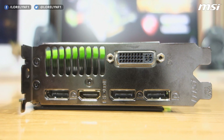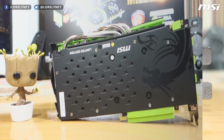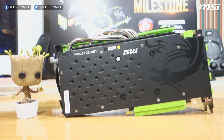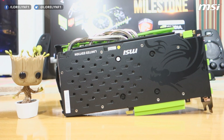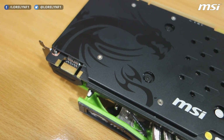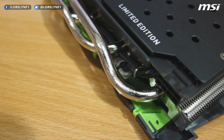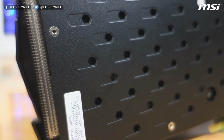Taking a look at the rear I/O, we have a single DVI, single HDMI, 3 DisplayPorts, and some ventilation holes. At the back, we have the glorious backplate which protects the whole PCB of the graphics card, with the MSI Dragon logo. You can also see this 'Limited Edition' text right here, along with some nice-looking holes.